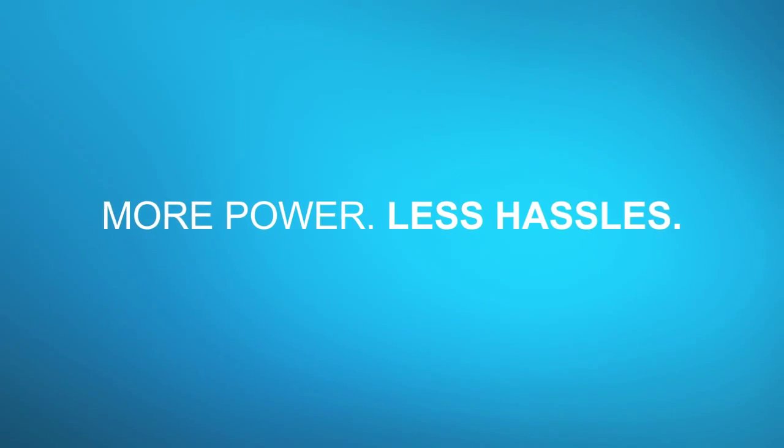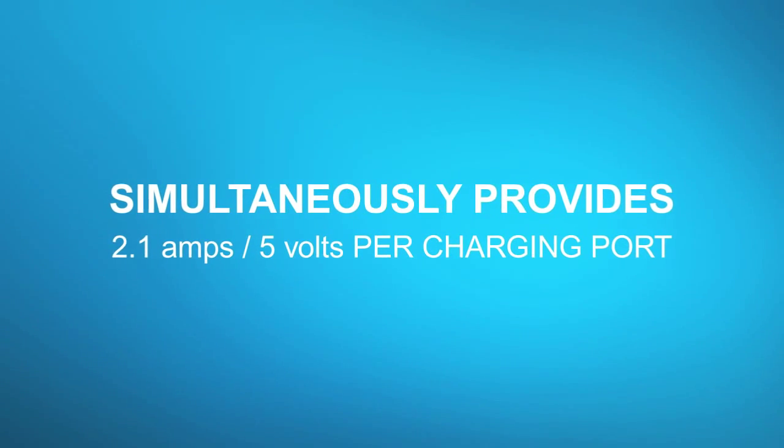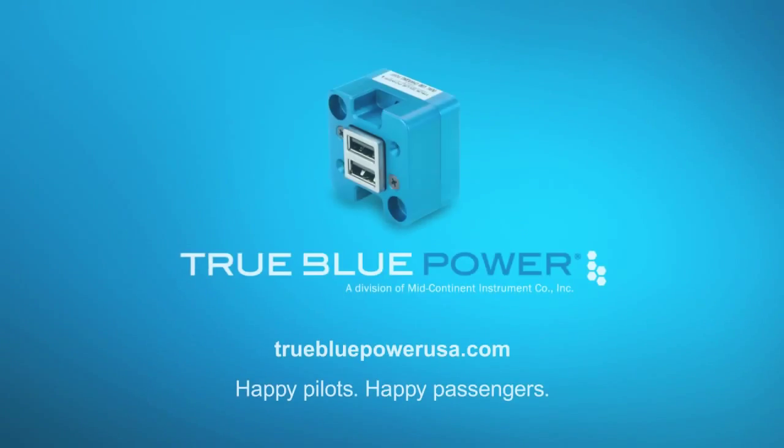Today's pilots must have power for electronic flight bags, tablets, iPads, and communication devices. The TA-102 dual USB charging port delivers more power with less hassle. Available from your local avionics dealer.